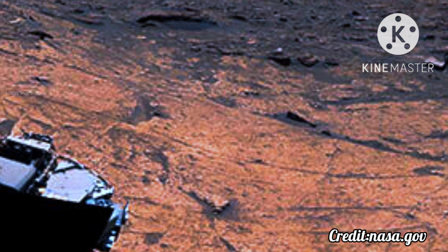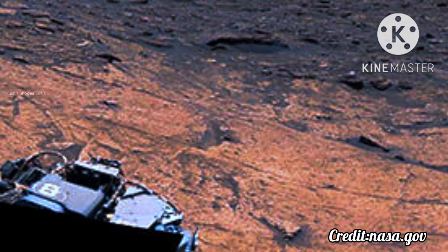Ten years ago today, a jetpack lowered NASA's Curiosity rover onto the red planet, beginning the SUV-size explorer's pursuit of evidence that, billions of years ago, Mars had the conditions needed to support microscopic life.